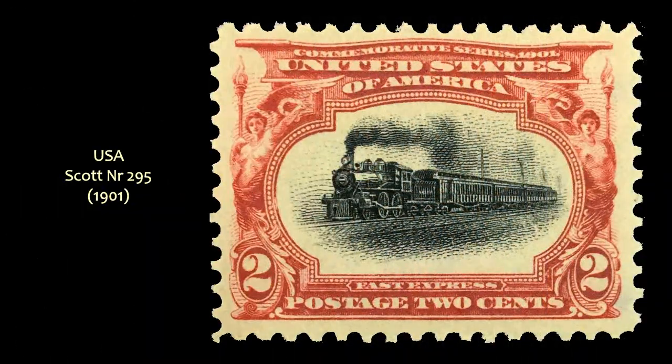Next comes this one, from a set issued for the Pan American Exposition, Scott No. 295, issued in 1901. I'm not a train collector, or even particularly knowledgeable about trains, but I do love me some nice train stamps.